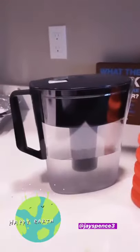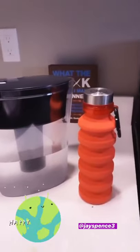It's Jasmine Spencer and today is Earth Day and I want to share with you two affordable investments you can make to help limit your impact on the environment, specifically reducing your single-use plastic. A reusable water bottle and a Brita. Super simple, super cheap, super helpful. Happy Earth Day!